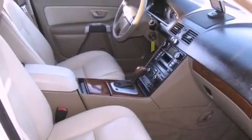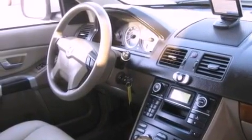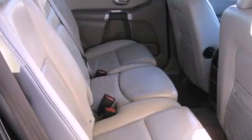Its top features include a power moonroof, dual-power seats, cruise control, an eight-speaker stereo system, leather seats, a four-wheel independent suspension, alloy wheels, traction control and stability control systems, air conditioning with automatic climate control, and folding rear seats.